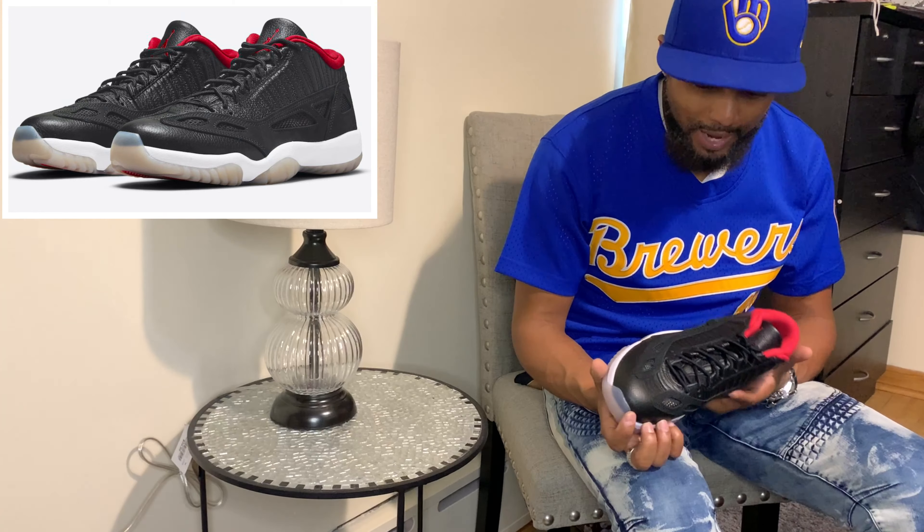Here we go — the Jordan 11 Low, i.e. great. I'm digging this shoe, it's of great quality. The suede is on point, the leather is on point, there's nothing bad. I don't have one bad thing to say about this shoe. The stitching is on point, so big ups to Jordan Brand for great quality control on this sneaker.